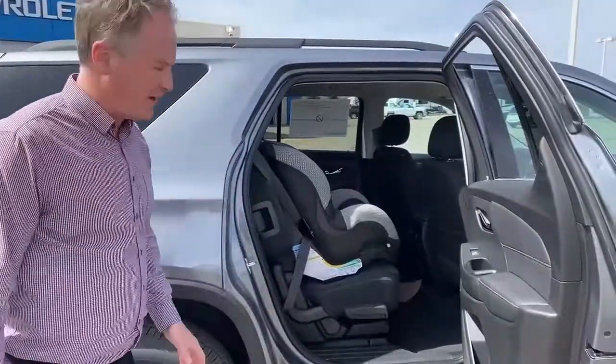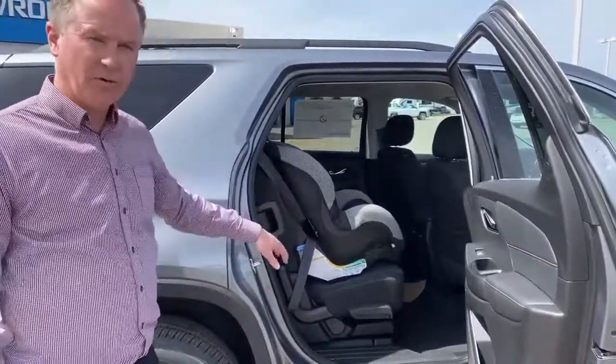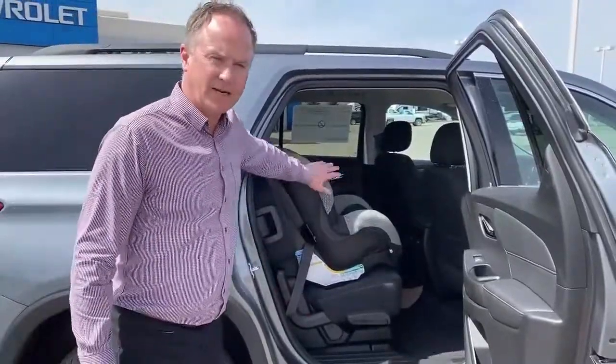Hi, welcome to Fraser's Friday Feature. This week I want to show you how to access your third row while you have a car seat strapped into your second row.